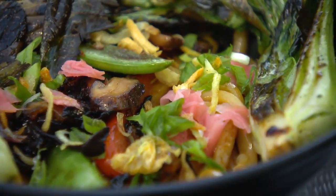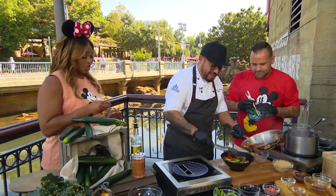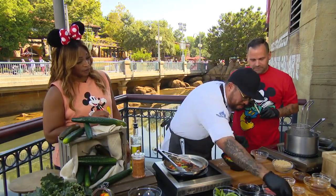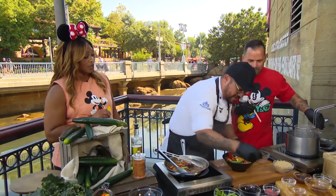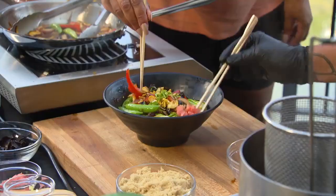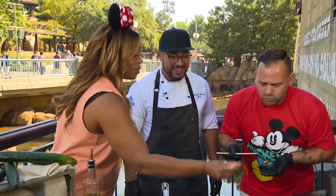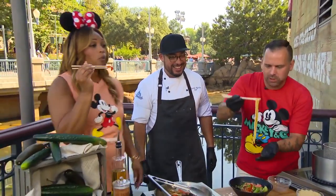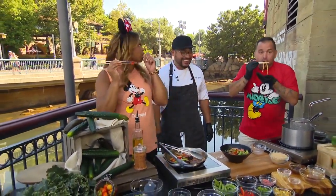That is looking phenomenal. Do you have your chopsticks? I got some chopsticks. Chef, a little bit of garnish — that's the good stuff right there. Look at that. Thank you, Chef. As we go to break, let's try just a little bit of this. Oh yeah — there you go. Here we go. Thank you, Chef Eddie. You're very welcome. We've got more coming up. Stay with us. Really good.